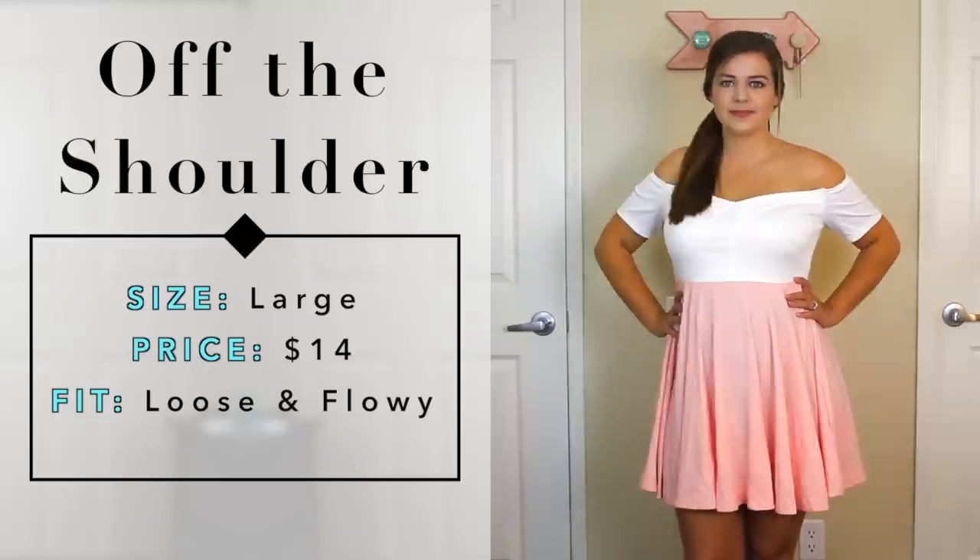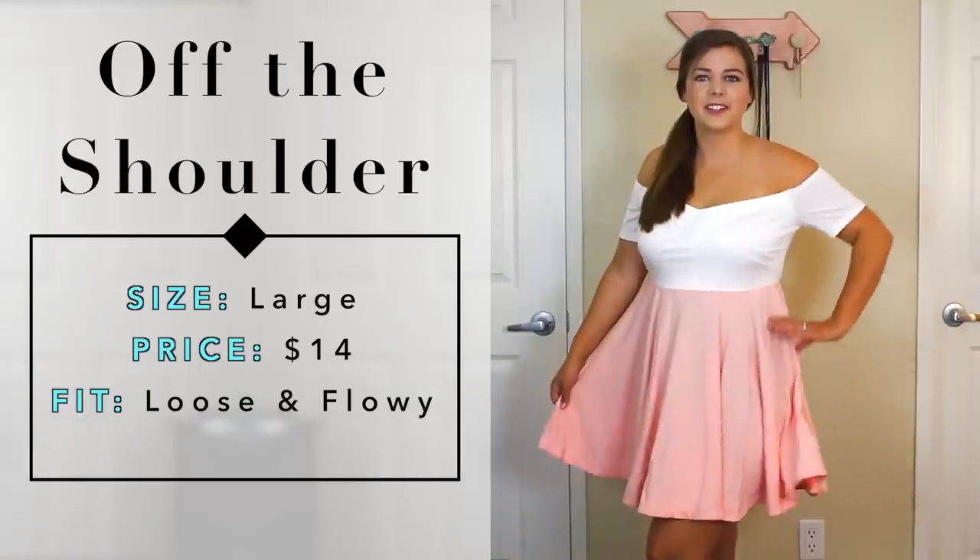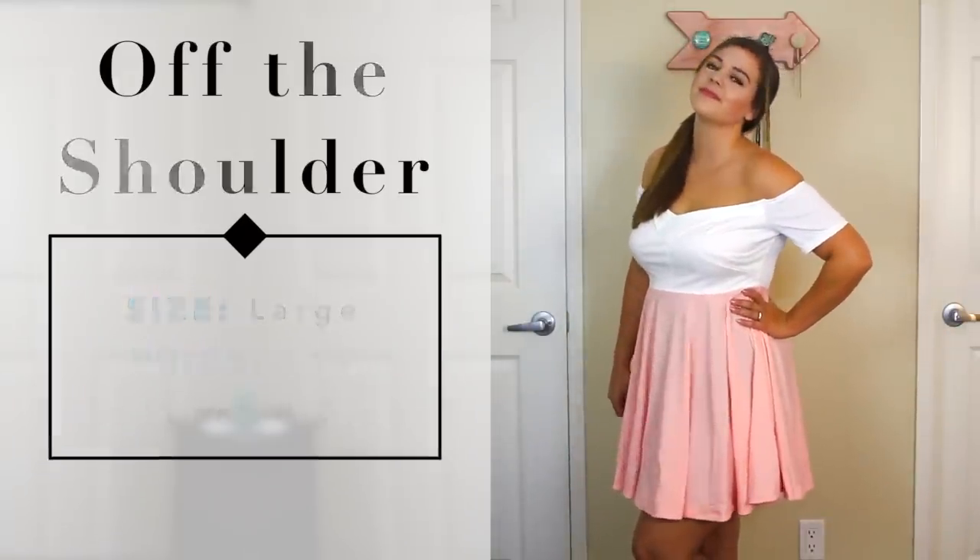The off-the-shoulder part actually fit me really well - it wasn't sliding off, nice and tight without squeezing. It's a cute, girly, flowy dress and I had fun twirling in it. But my biggest complaint is there's no elastic at the waist - in the photo it looked like there would be some definition, but it's really just two pieces of fabric coming together. If I were to wear this dress I would definitely add a belt.